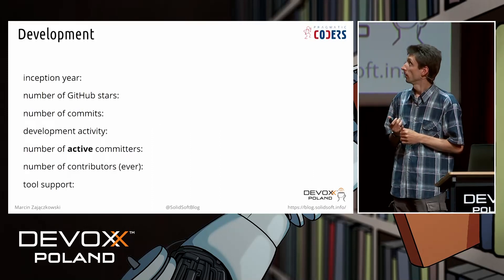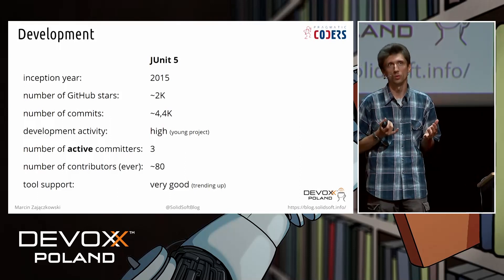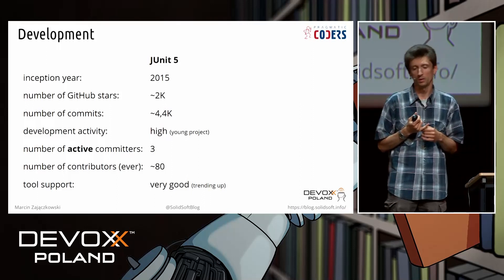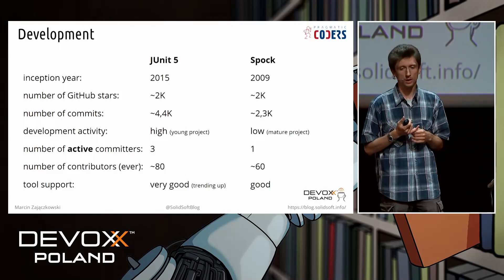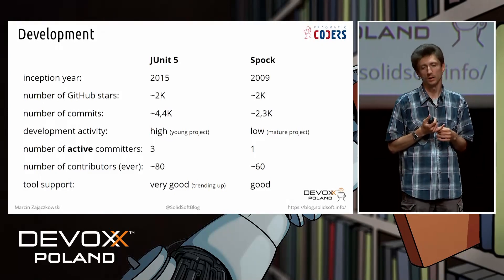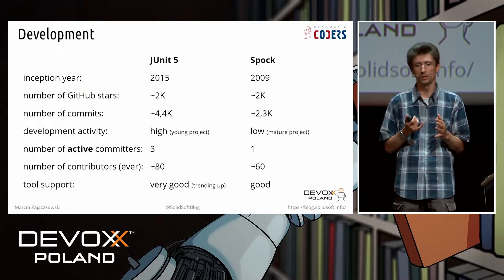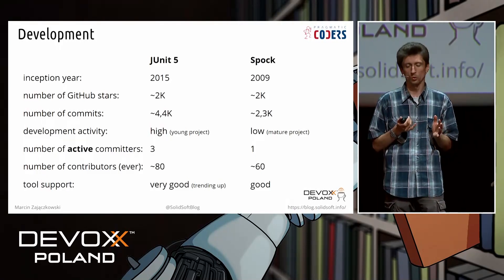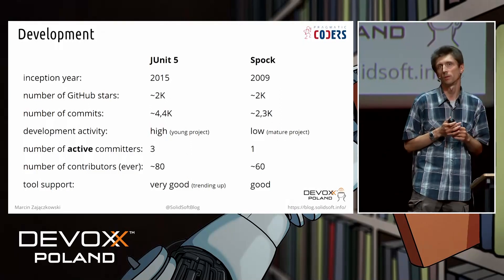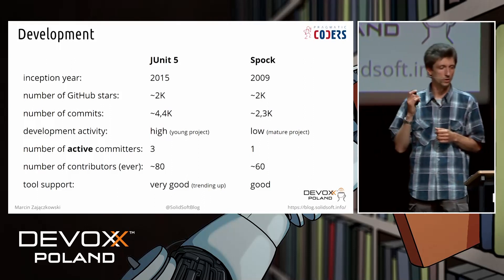I'll start with some development facts. JUnit 5 is quite new, quite actively developed, and has very good support in tools. On the other hand, Spock is much more mature, and currently there is just one active developer. However, there are still new features and bug fixes being provided, and support for tools is also quite good. The only problem is it's Groovy, so refactoring is not at the same level as with Java.